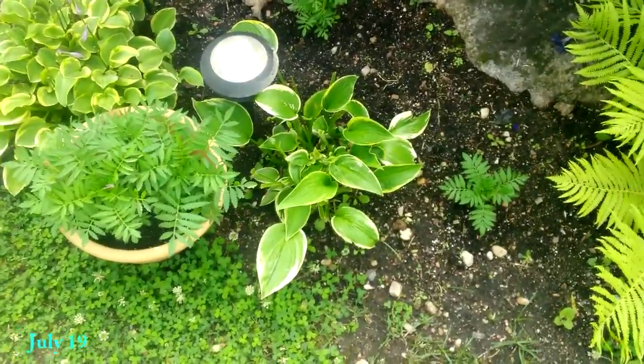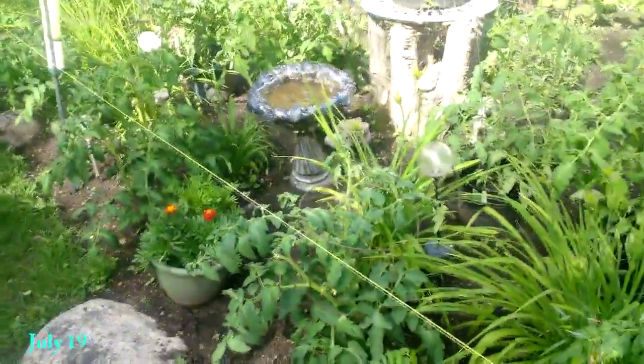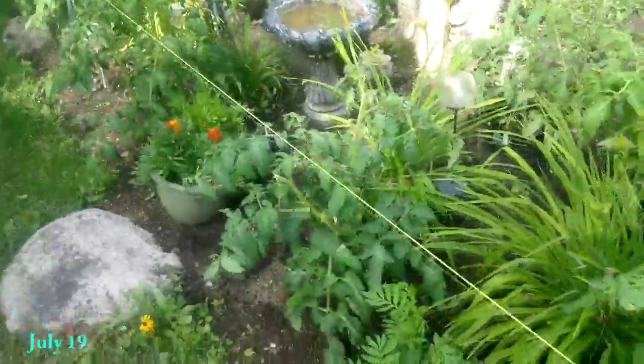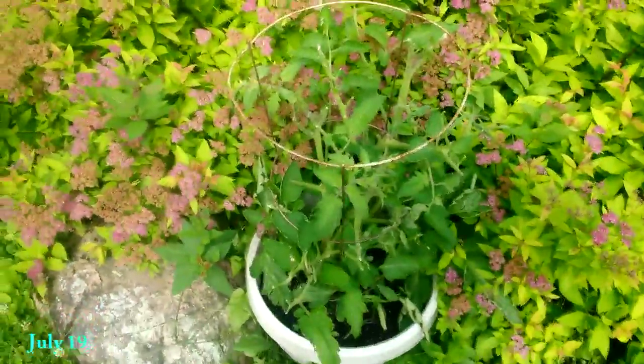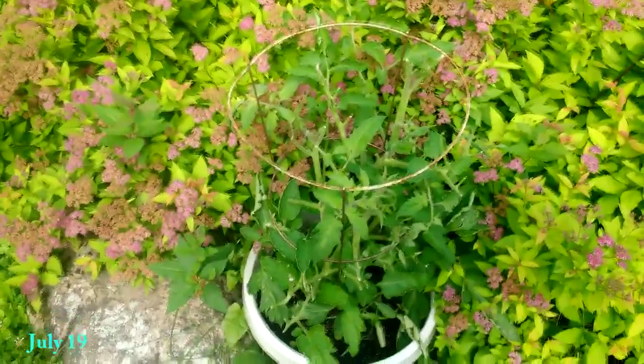The deer have been coming in and eating everything. You can see the deer was eating at that hosta plant and there's another one there. This thing is kind of covered with netting — I don't know if you can see it in the video but it's been helping. Here's a tomato plant that the deer pretty much just took right out almost.